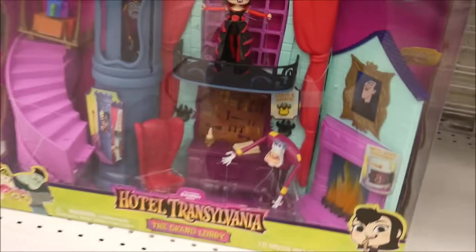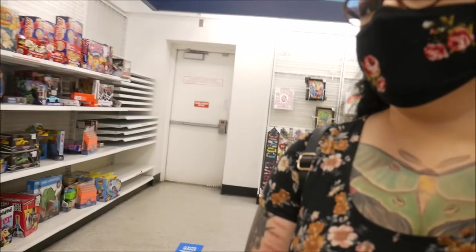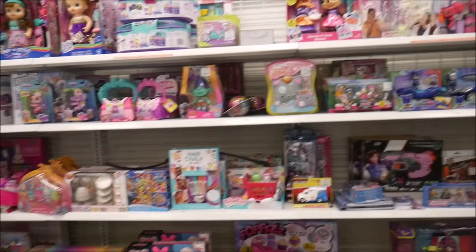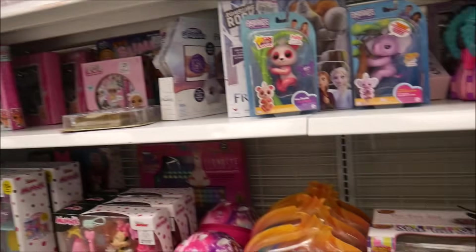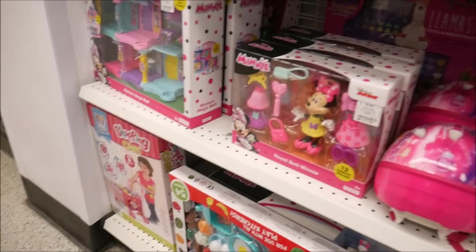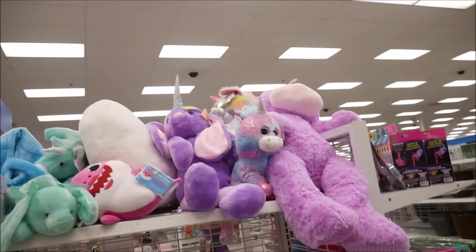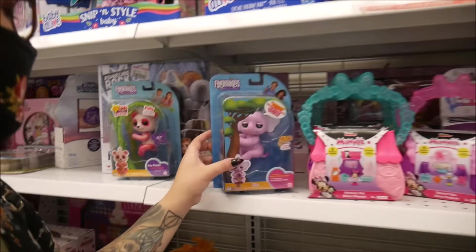Alright, Ross number four. All we found that was cute is this Hotel Transylvania piece for $13, but no dolls. Is it a fail — our fourth one today? I need more, give it to me. I need to find more dolls. Maybe we'll stop at one more. Oh, they've got some cute little plush things.